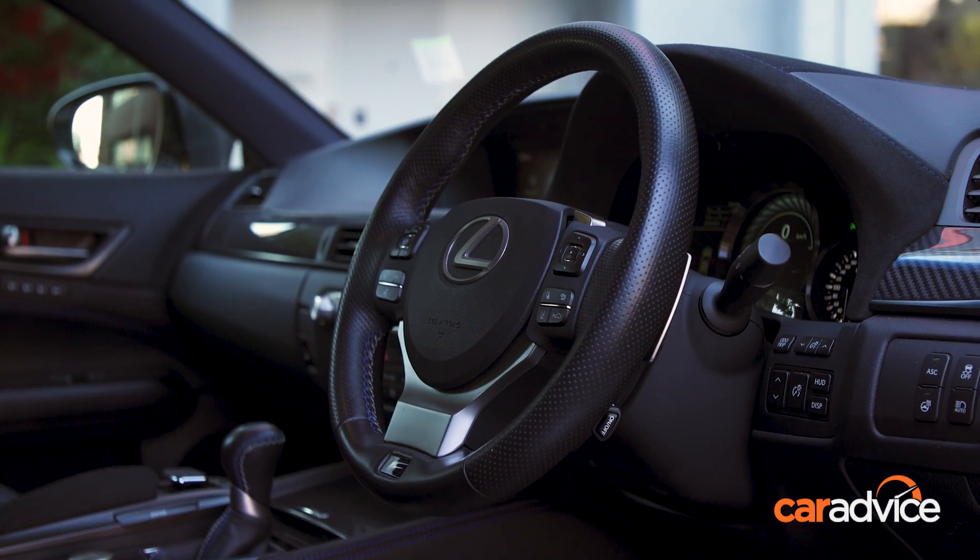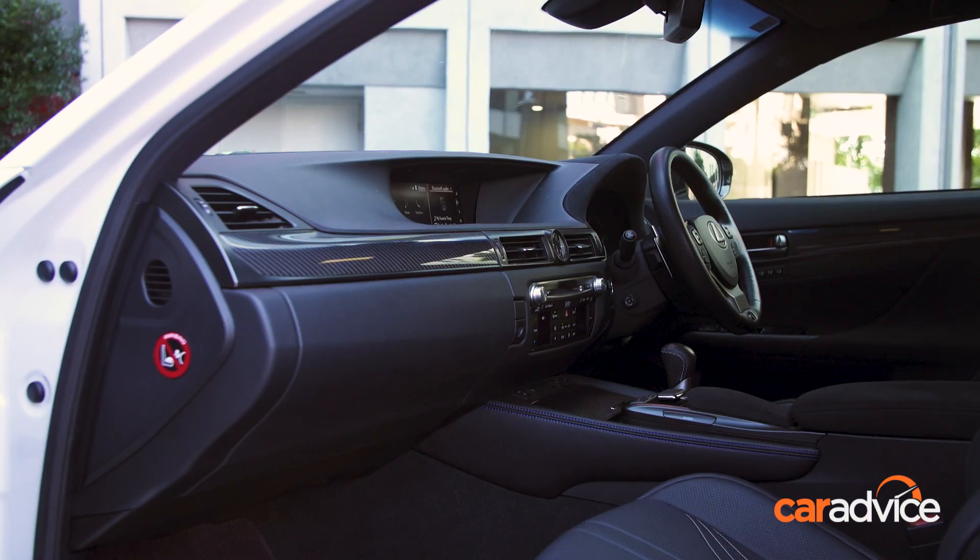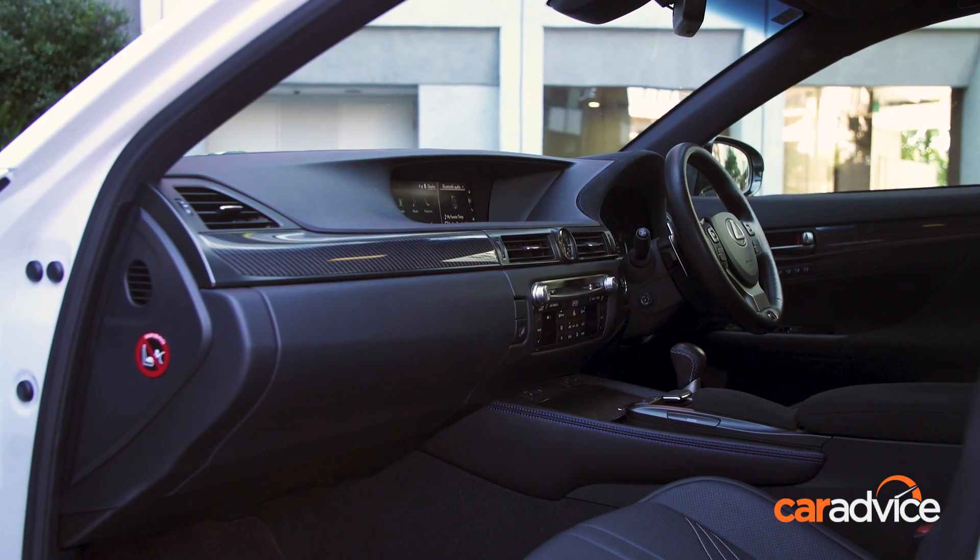Those who work on Lexus interiors must master a ten-step instruction program at the stitching dojo — yep, just like martial arts.